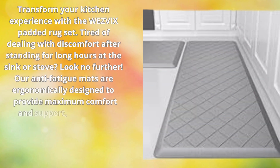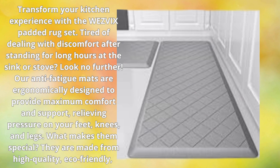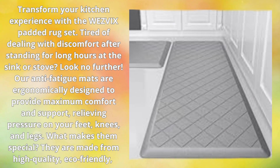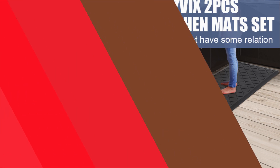Third place: transform your kitchen experience with the Wesvix padded rug set. Tired of dealing with discomfort after standing for long hours at the sink or stove? Look no further. Our anti-fatigue mats are ergonomically designed to provide maximum comfort and support, relieving pressure on your feet, knees, and legs.